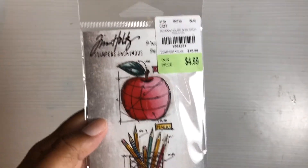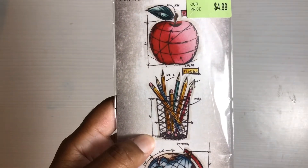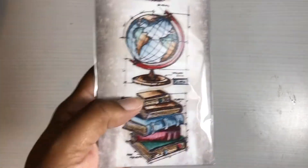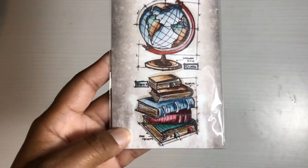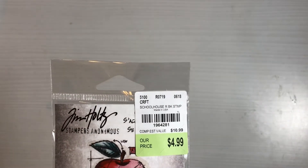This one I love because it has an apple — it's kind of teacher-themed with pencils and another globe. But the real reason I picked it up is the books on it. You guys know I love to read, so I was sold when I saw those. Again $4.99 — there's a SKU number — and that is it for Tuesday Morning.